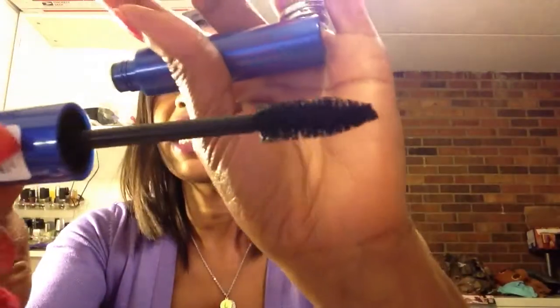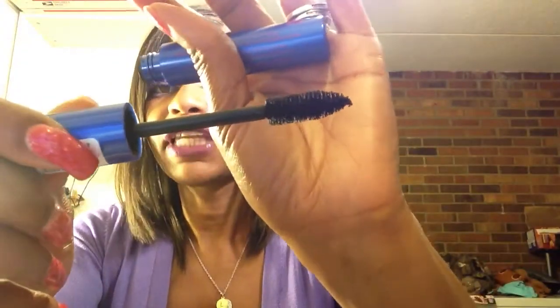And this one, I really like this one. It gives you quite a bit of volume. It's not as voluminous as the Benefit They're Real Mascara, but I wasn't necessarily expecting it to be. This has a really nice brush. I really like this brush.